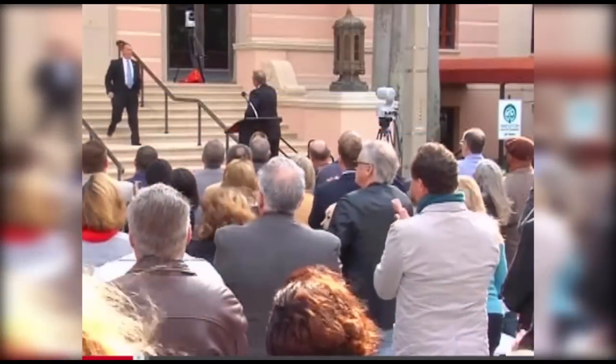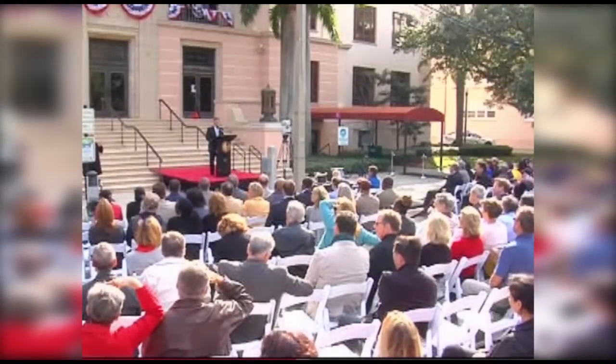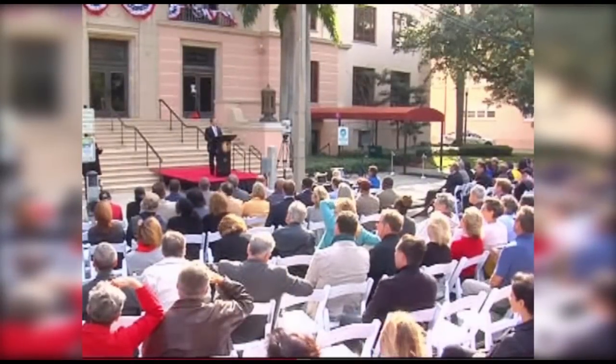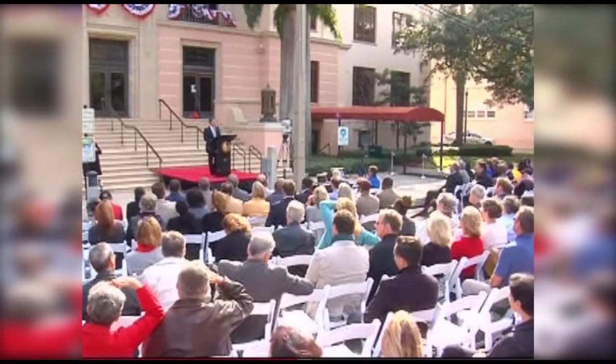During his recent State of the City Address, Mayor Rick Kreisman mentioned his initial tour after taking office: "What we saw was a building that had been neglected, that lacks sufficient space, that can't withstand even a minor hurricane — a building not worthy of the men and women who work there."